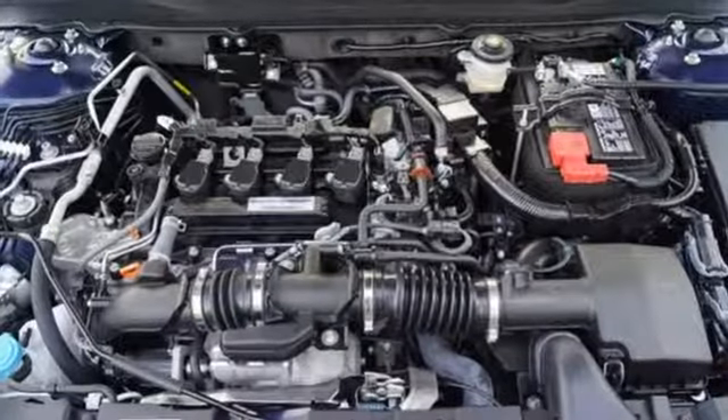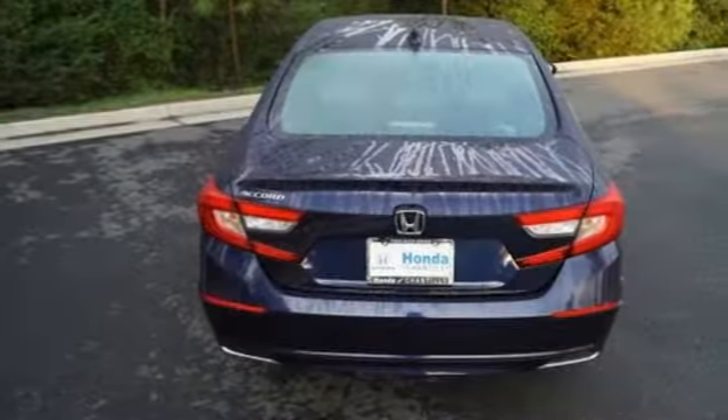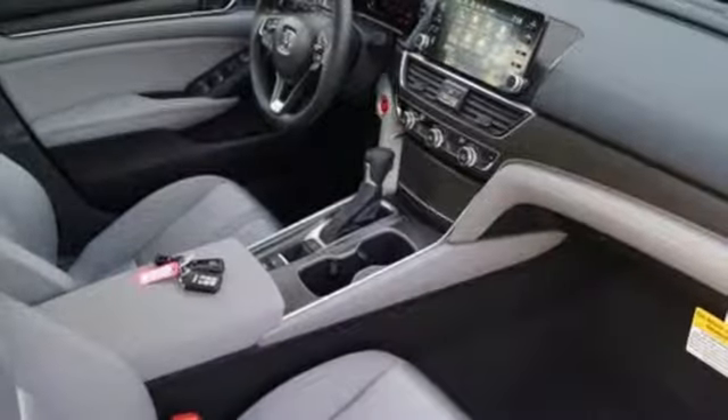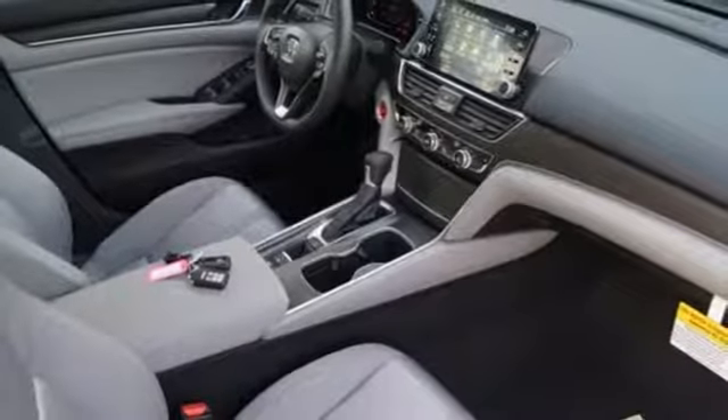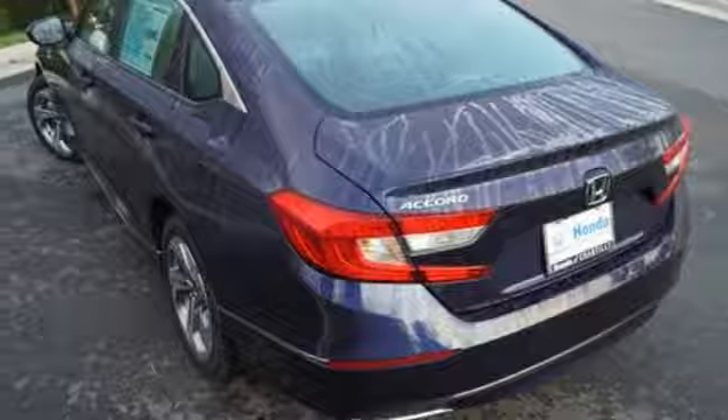Driver assistive technology such as Honda Sensing with collision mitigation, forward collision warning and adaptive cruise control augments a seriously fun and refined experience with an eye towards safety. And with Bluetooth, dual zone climate control and a turbocharged engine, you will enjoy your drive even more.